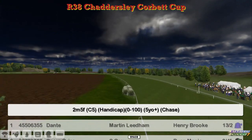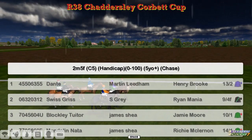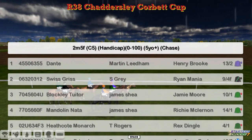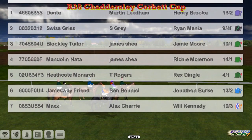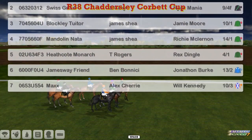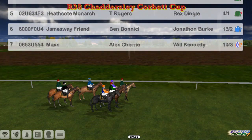Chattersley League, Corbett Cup is up next at 2m5 furlongs, Hunter Chase. Number one on our top weight is Dante for Martin Liedem. Two is Swiss Gris for Stu Gray, the 94 favourite. Three is Blockley Tuta for James Shea, along with four, Mandolin Natter. Heathcote Monarch for Thomas Rogers is five. Ben Benici's James Away Friend is six. And Max for Alex Cherry is seven.